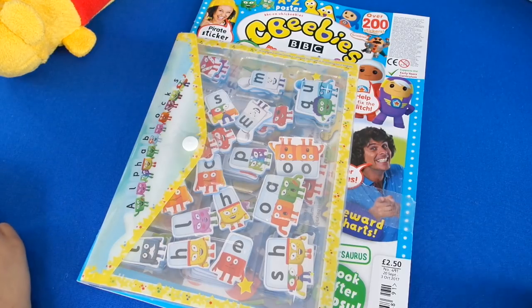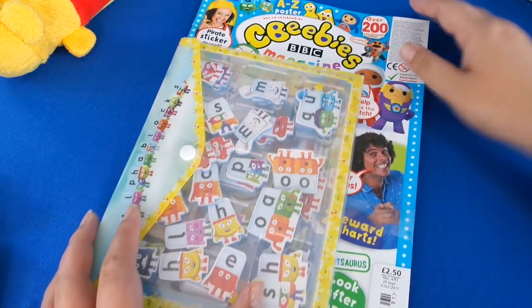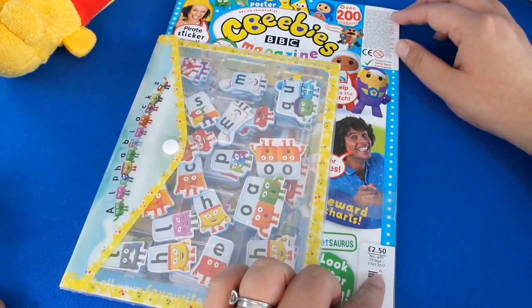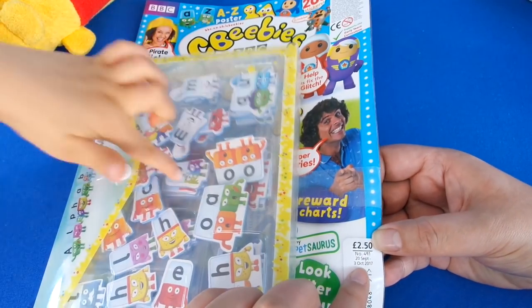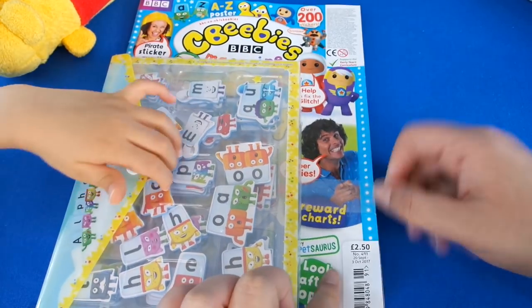Hi guys! Today we're reviewing the new CBeebies magazine, this is issue 491, and we got lots of the Alphablocks! It looks like foam, and it runs to the 3rd of October 2017.